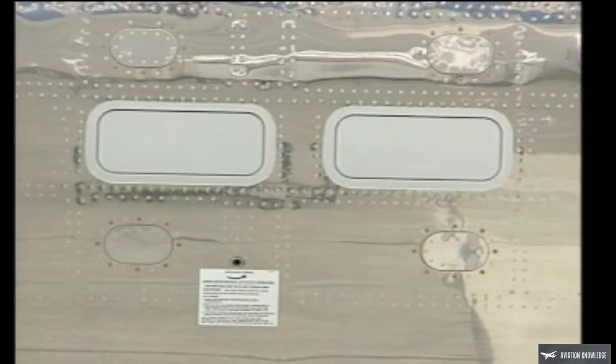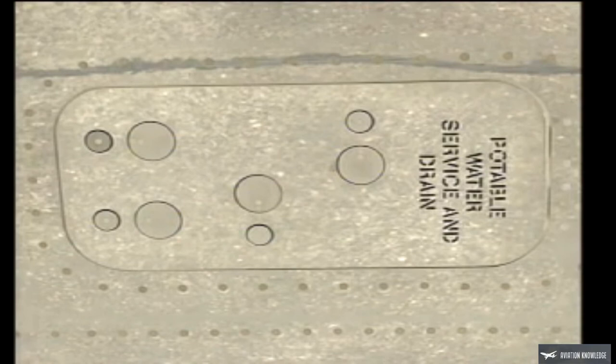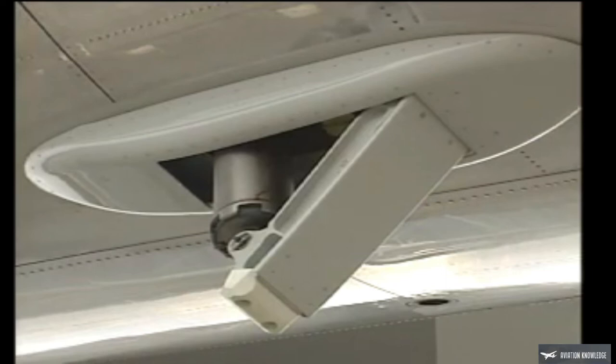The pressure relief doors should be flush with the surface. On the lower fuselage, check the lavatory service panel door — it should be closed, latched, and show no signs of fluid leakage. Check that the potable water service panel door is closed and is not leaking. The number four passenger door should be closed and locked if not in use. Looking aft, check the tail skid — it should be extended and not damaged.